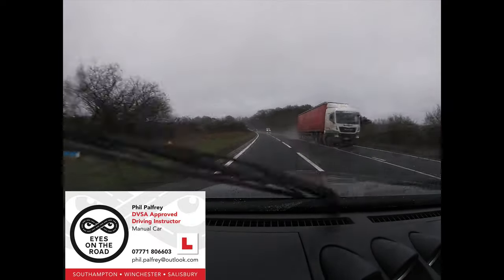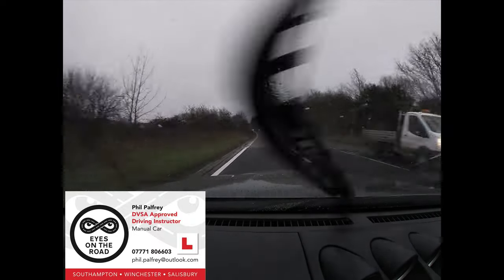The first thing, which will be quite obvious on the camera, is that we have got the wipers going at their maximum speed at the moment.